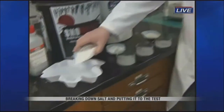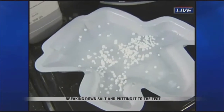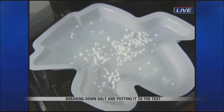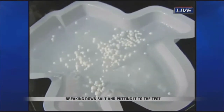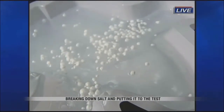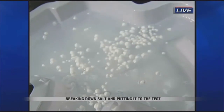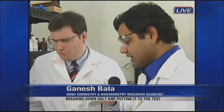We want to show you how powerful these calcium chloride pellets are. We've got another sheet of ice here, and we'll just sprinkle some of this on here. Right away, you can start to see it digging into the ice and starting to melt. One main characteristic of calcium chloride: it is a hygroscopic solid. It absorbs moisture from the air and releases some heat, and that also helps in melting the ice.